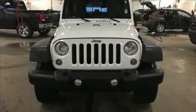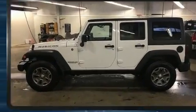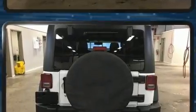Here's a great deal on a 2014 Jeep Wrangler Unlimited. With fewer than 50,000 miles on the odometer, this four-door sport utility vehicle prioritizes comfort, safety, and convenience.